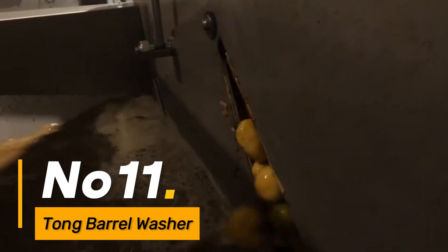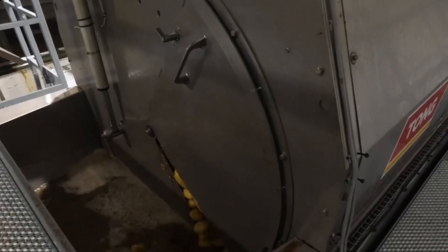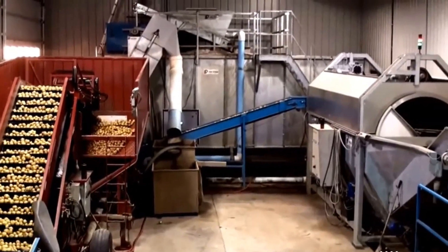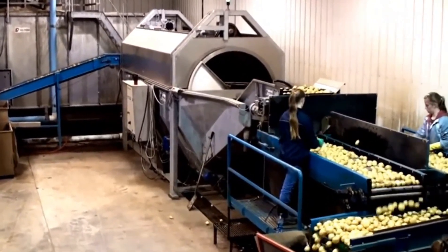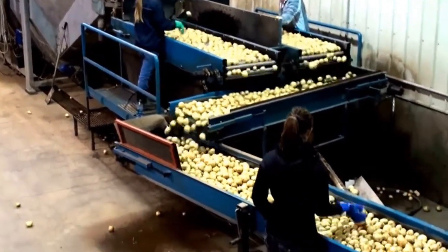Number 11: Tong Barrel Washer. As the harvest is brought in, the Tong Barrel Washer steps forward as a meticulous cleaning and preparation powerhouse, playing a vital role in post-harvest processing. This machine ensures that crops meet the highest standards of cleanliness and quality. Its gentle yet effective cleaning processes make it suitable for a variety of crops, ensuring that they are market-ready and meet consumer expectations for quality and hygiene.